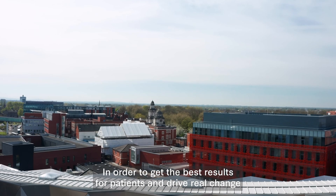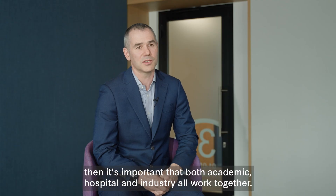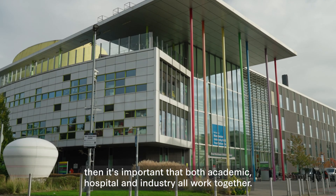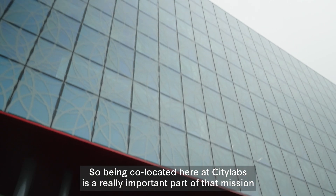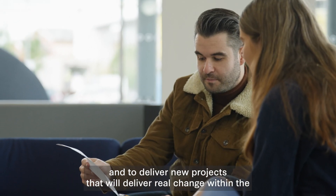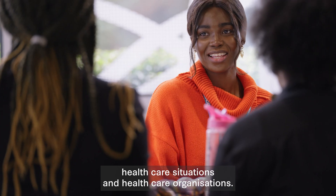In order to get the best results for patients and drive real change within healthcare organisations, it's important that academic, hospital and industry all work together. Being co-located here at City Labs is a really important part of that mission, to deliver new projects that will deliver real change within their healthcare situations and healthcare organisations.